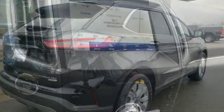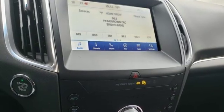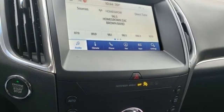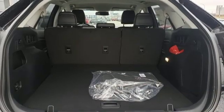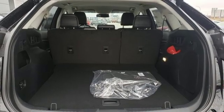Integrated navigation system with voice activation. Doors and push button start proximity key. Front heated leather bucket seats. Configurable instrument gauges. Wi-Fi hotspot. Heated steering wheel.